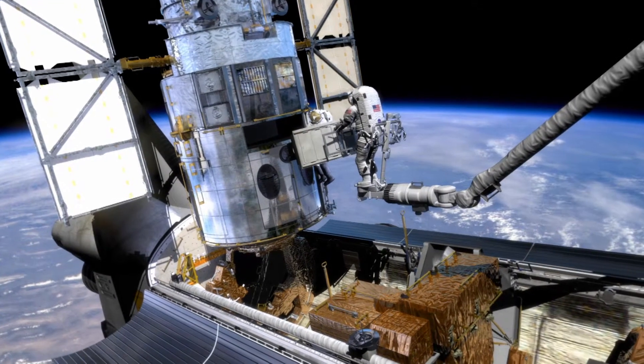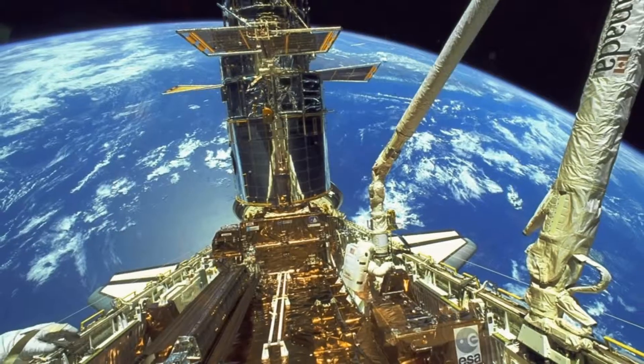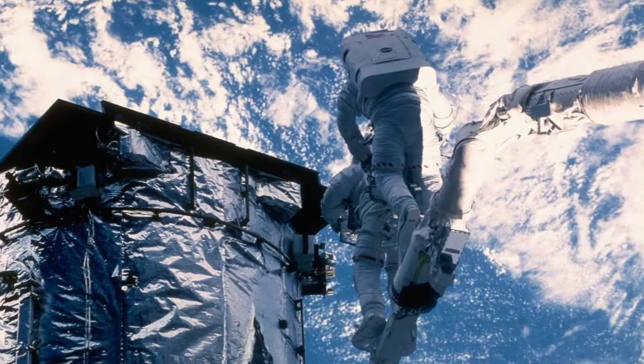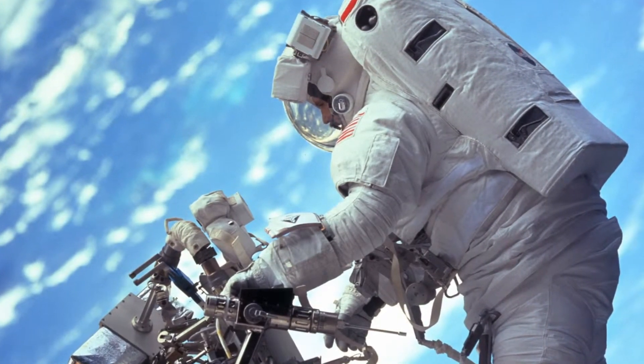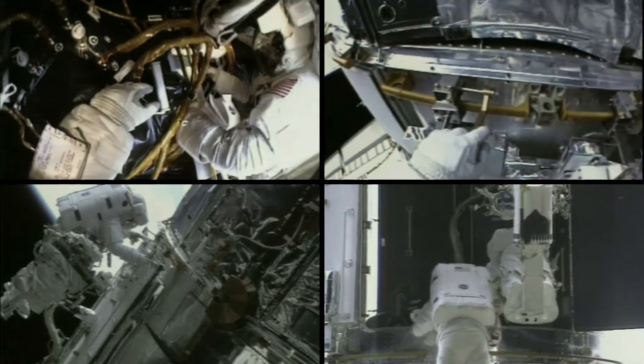This is the fifth servicing mission to Hubble. The first took place back in 1993 when, in a series of landmark spacewalks, astronauts corrected Hubble's near-sighted vision. Three further missions in 1997, 1999, and 2002 replaced various instruments and other components on Hubble.